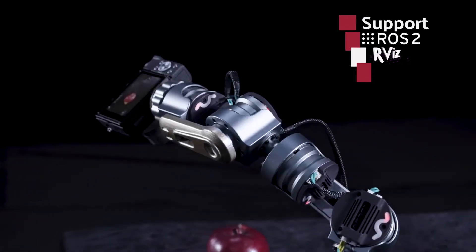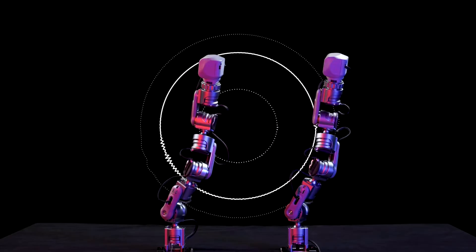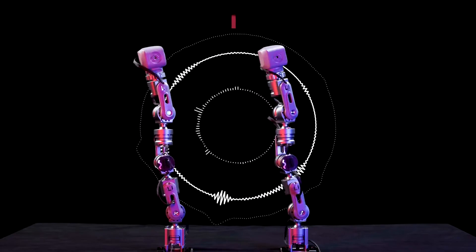Its portability makes it easy to deploy anywhere you need it. Unleash your creativity and productivity with Amber — the future of robotic control made simple.